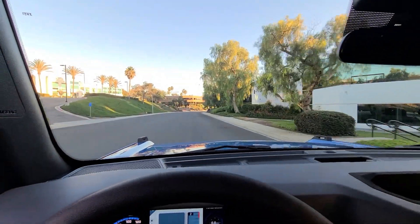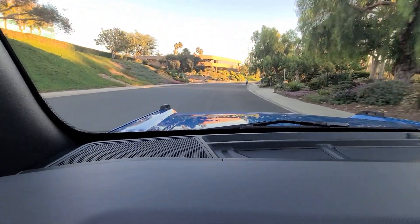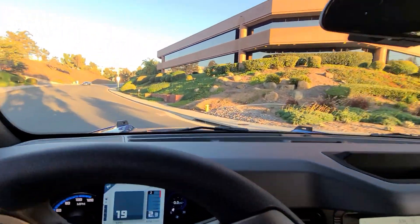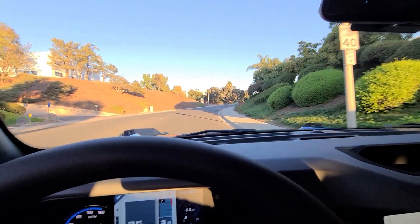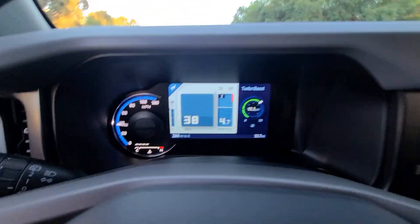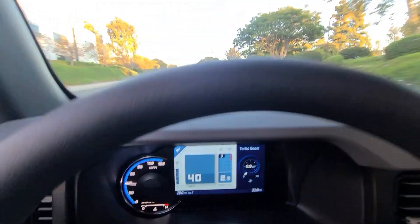Next — this motor is great. It has a lot of pop and I was impressed with how peppy it feels. Driving around casually it feels like a Honda Civic or Toyota Camry, nothing crazy, but once that turbo spools up it's a different story. I kicked it here and watched the boost gauge — it hit about 20 pounds of boost.